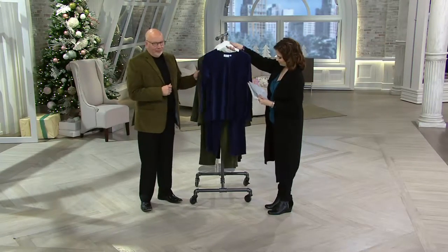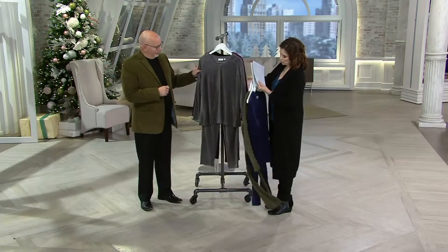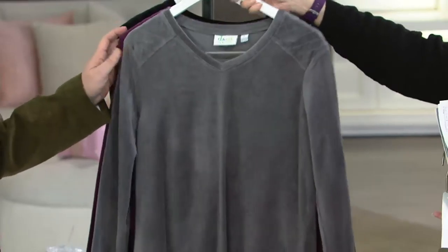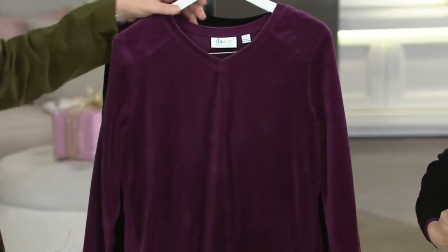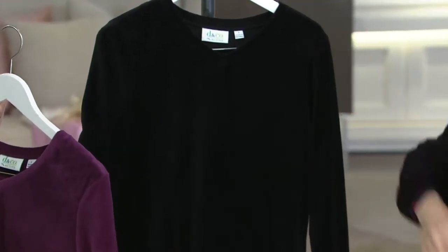So here we go — navy, true olive. Oh, that's pretty. This is your fall gray. Oh, that's beautiful. Here's mine — deep wine. And then classic black. So those are your choices.